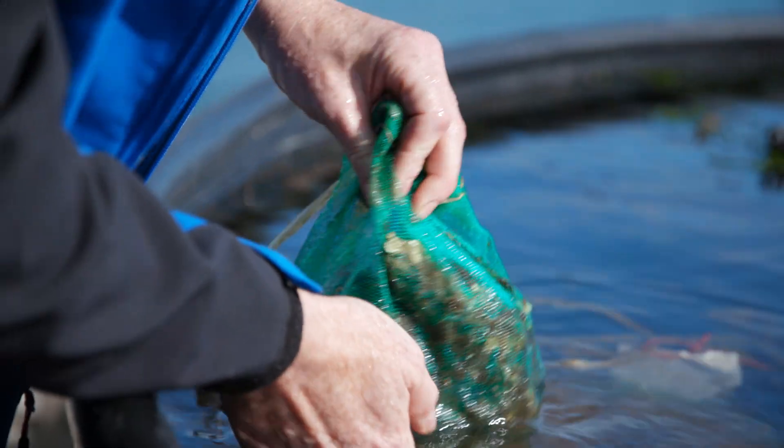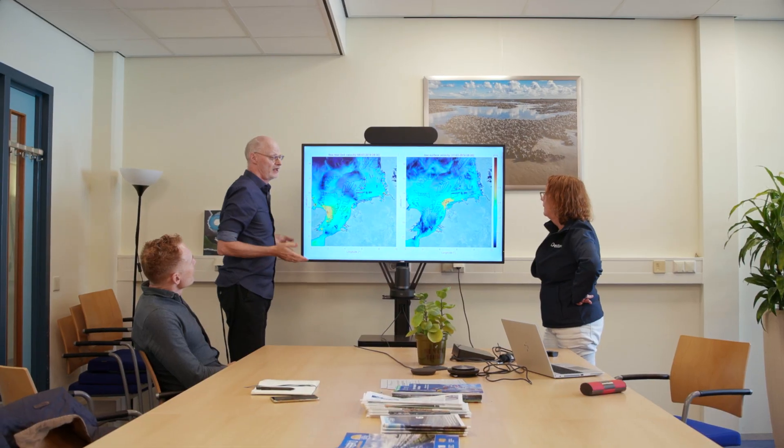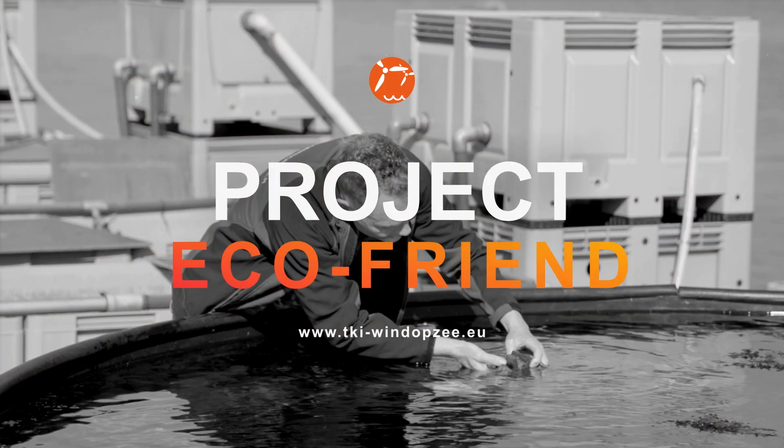This also includes a project that aims to develop and study new methods to reintroduce offshore flat oyster beds and related biodiversity in offshore wind farms. This project is called EcoFriend.